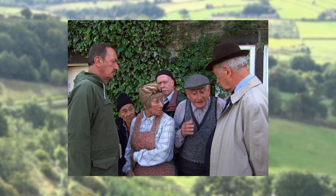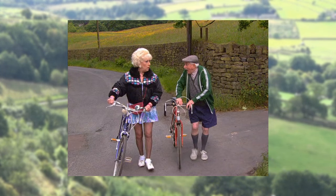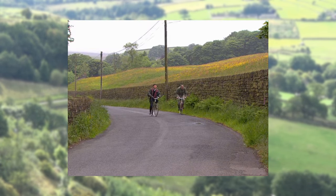Billy says he's currently between bicycles, so Howard offers to loan his. However, later Howard is out on his bike with Marina — so where did Billy find a bike?